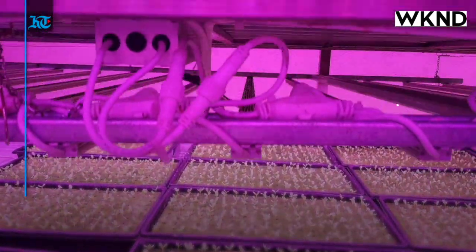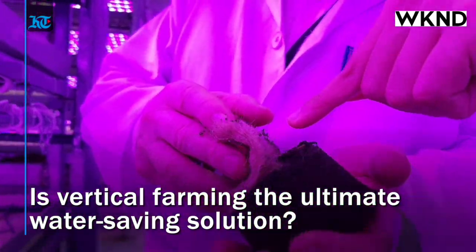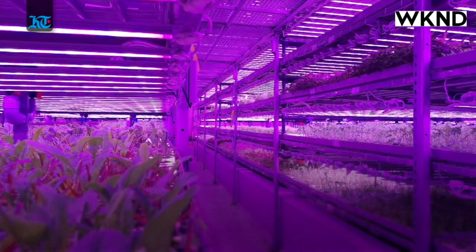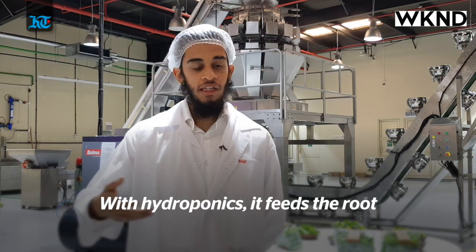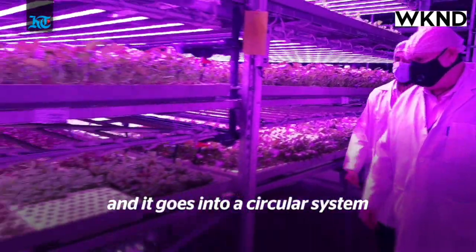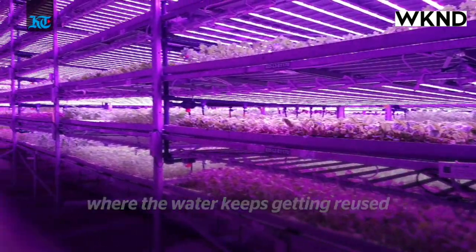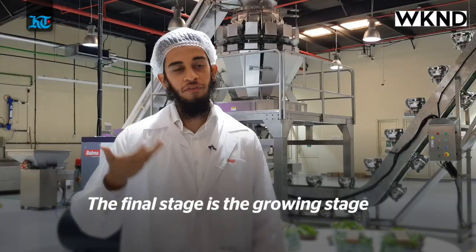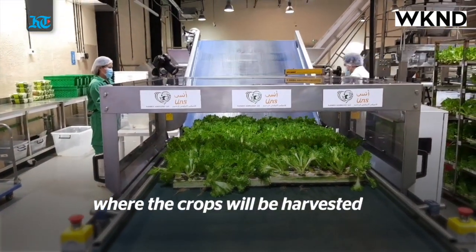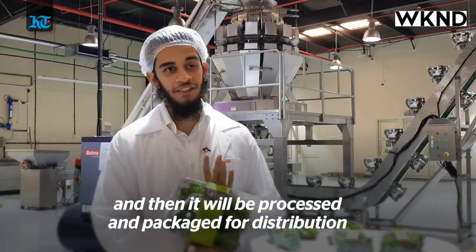Agriculture requires significant water to grow crops — approximately 60% of it is wasted. But vertical farming has a solution to this too. With hydroponics, it feeds the root and then drains out into a tank and then goes into a circular system where the water keeps getting reused, and that's how we save 90%. The final stage is the growing stage, which would then be harvested, processed and packed into some of our beautiful packets like this.